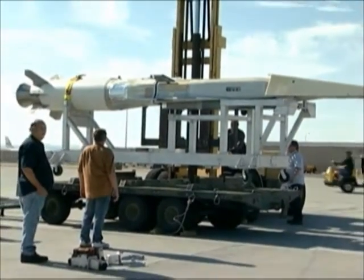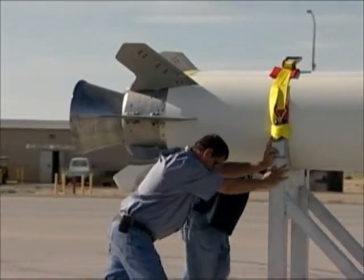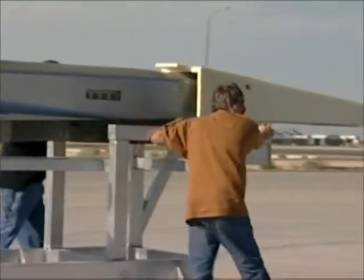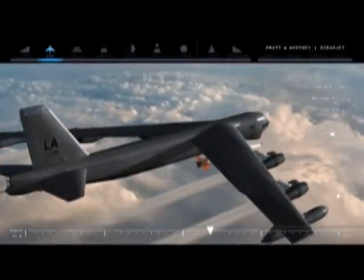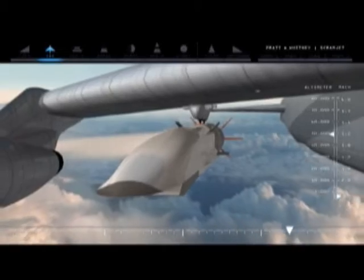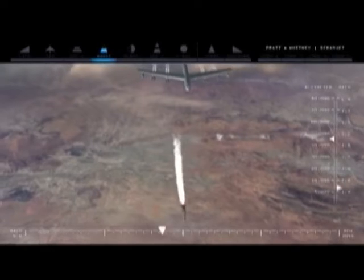The Hypersonic Combined Test Force at Edwards is gearing up for the first flight of the X-51A Waverider flight test vehicle in the spring of 2010. We're going to take the X-51 Waverider and launch it from a B-52 at 50,000 feet over the Pacific Ocean. The vehicle will drop away, be accelerated by a solid rocket booster up to about Mach 4.5, at which time the booster will drop away, and the engine being tested will ignite and further accelerate the vehicle up to Mach 6.